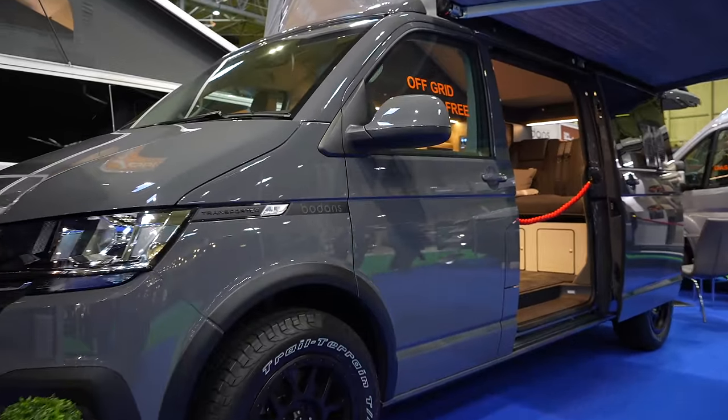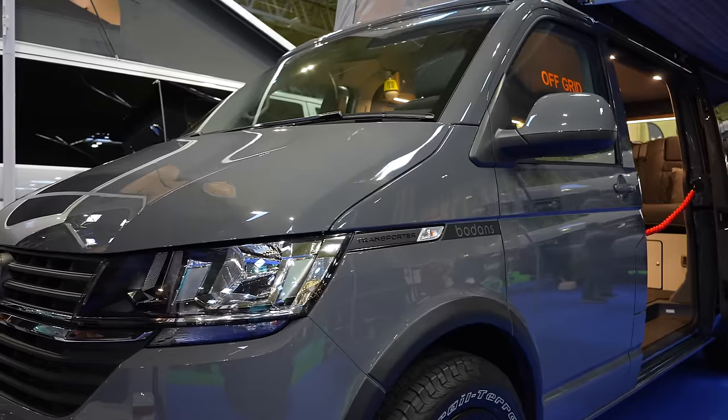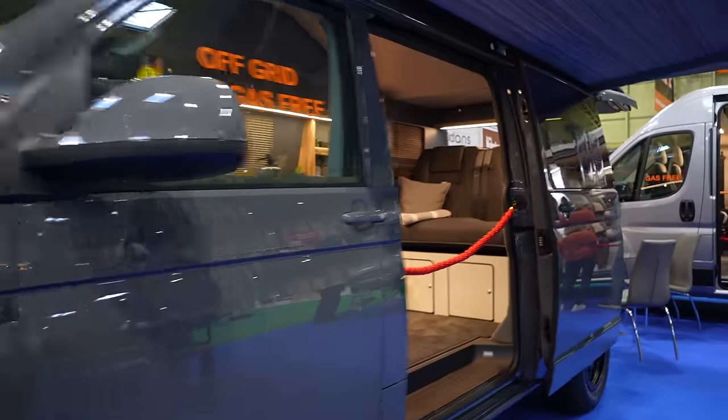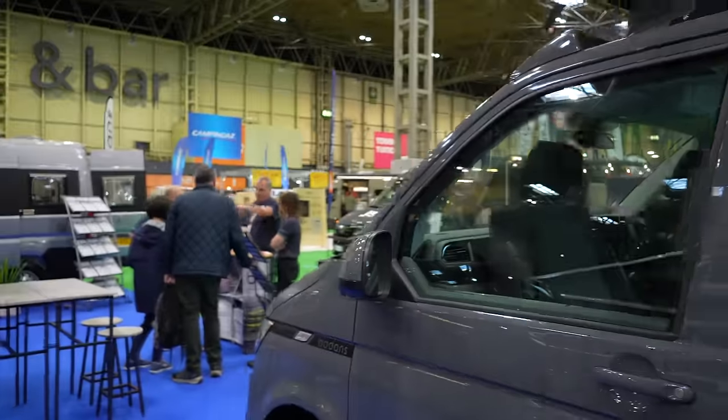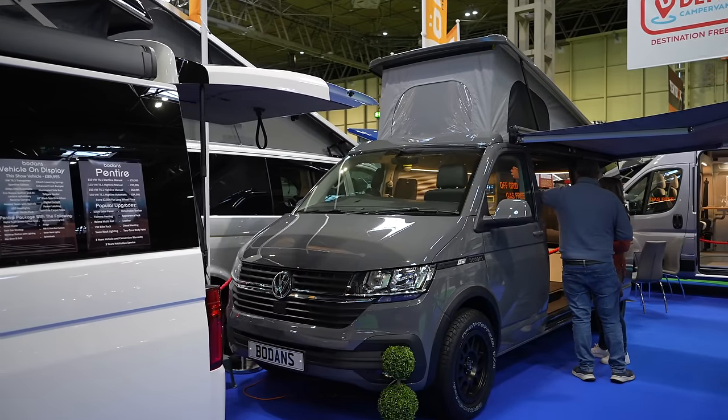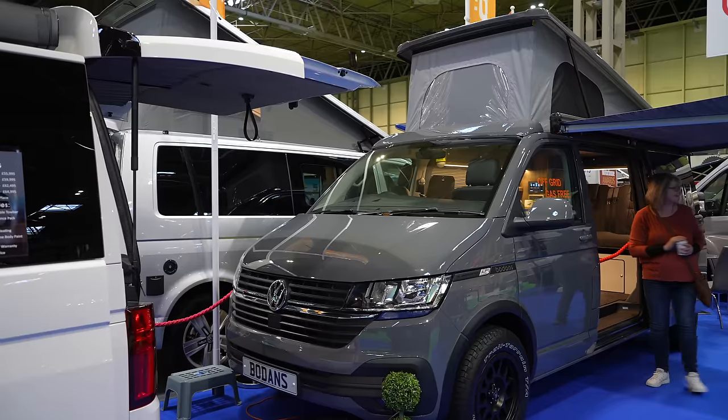I mentioned the wheels with it being suited for off-road. What I didn't actually say was this is the 204 horsepower 4Motion DSG. So for more money you can get a better spec - the 204 brake horsepower engine and 4Motion, which is becoming really sought after because they're not really being made anymore. I don't think you can get them in 4Motion anymore other than the California. A lot of people are trying to buy these, which is pushing the prices up. It is a van which I really like - the fact that it is off-grid and totally gas-free does offer something a little bit different.